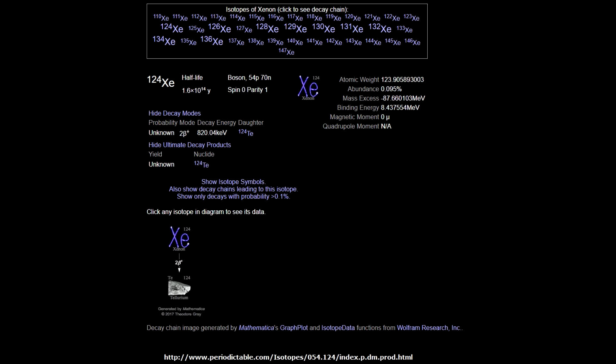The isotope in question is xenon-124, and the half-life is about 18 sextillion years, which roughly put is about a trillion times the age of the universe right now.